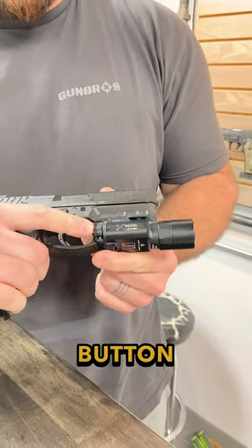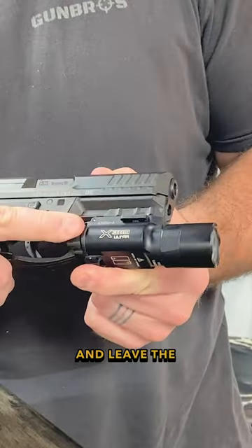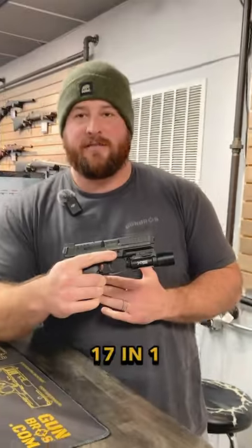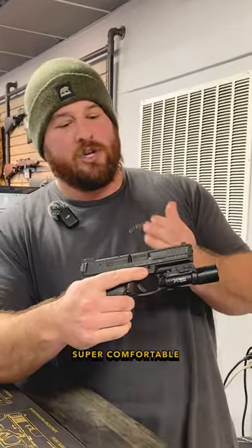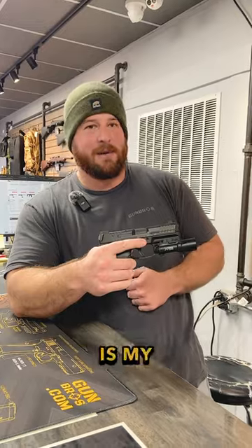It's got some push button options, and then of course you can just flip it down or flip it up and leave the light on at all times. 17+1, 9mm, super comfortable with it and easy to move around. The HK VP9 is my bedside gun.